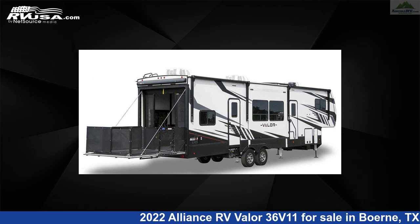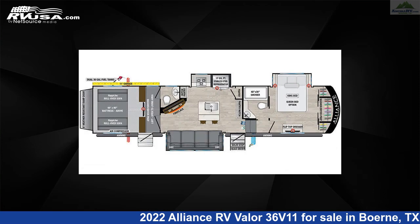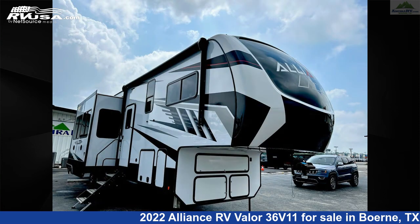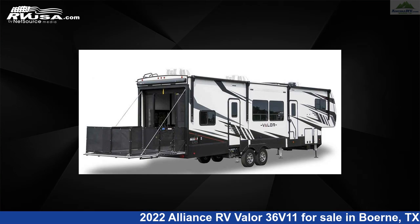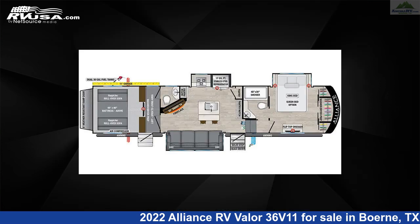This 2022 Alliance RV Valor 36 V11 is a toy hauler RV. It is located in Bernie, Texas, 78006 and is offered for sale by Ansira RV. Click the link in the video description to visit rvusa.com and see more photos as well as the current price.